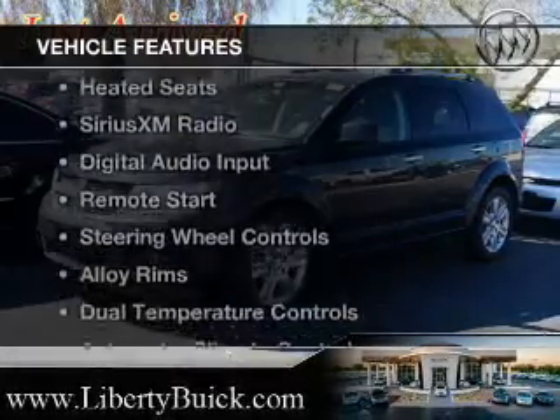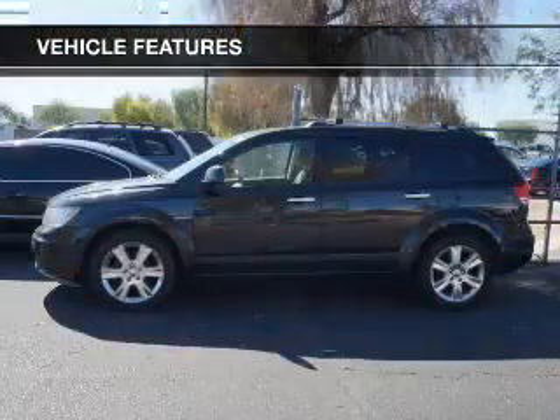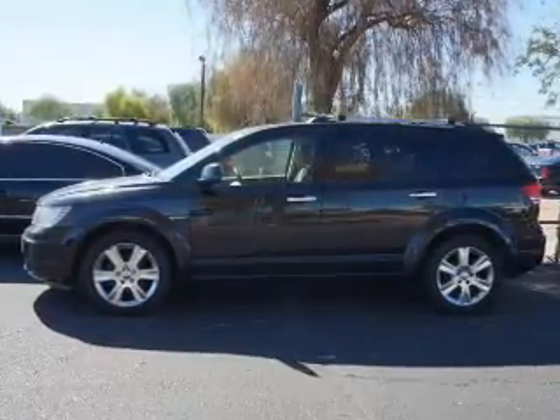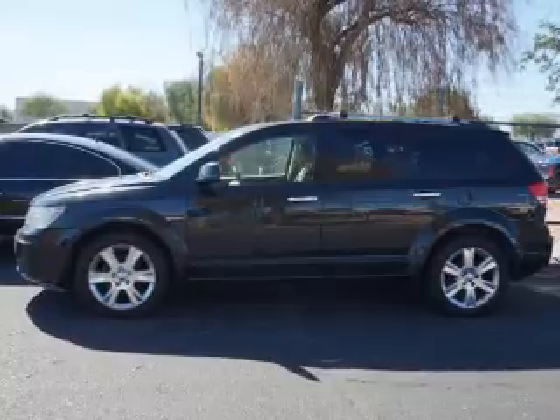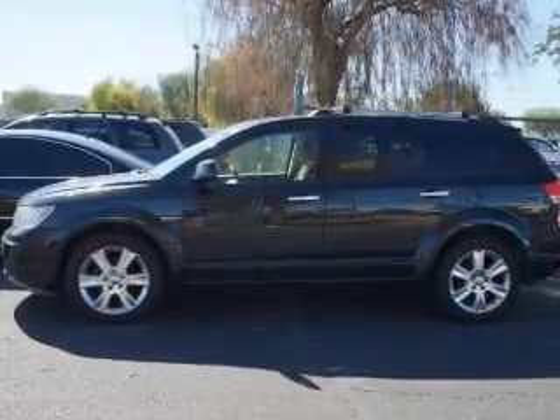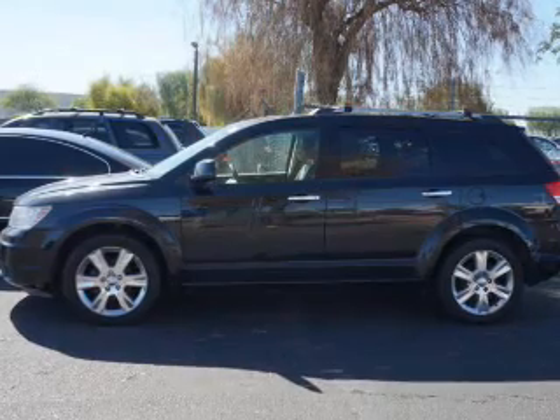The features include push-button start, leather seats, heated seats, Sirius XM satellite radio, digital audio input, remote start, steering wheel controls, alloy rims, dual temperature controls, and automatic climate control.